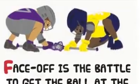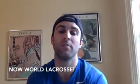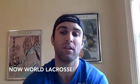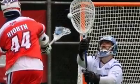Face-off is the battle to get the ball at the start of each game, each period, and after each goal. Field lacrosse, also known as outdoor lacrosse, is a ten-on-ten game played on turf or grass. And the FIL is the international governing body for men's and women's lacrosse. G is for goalie, the player who tries to stop the ball from going into the goal. Goal, in Hebrew, is sha'ar.